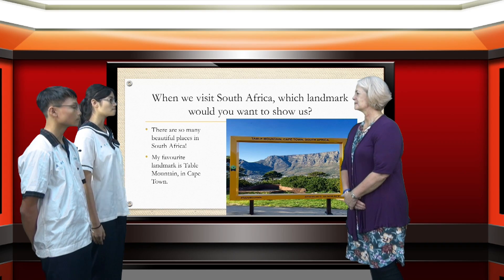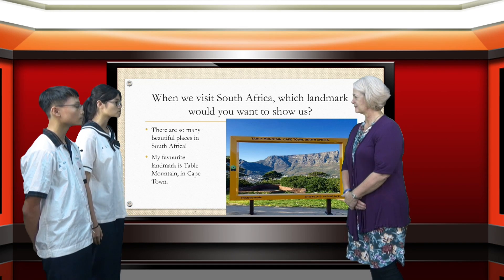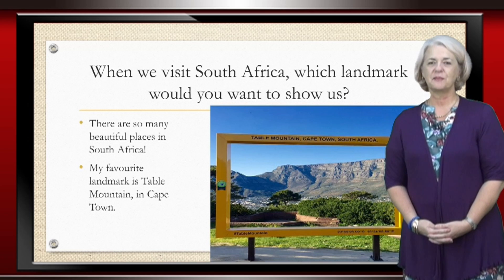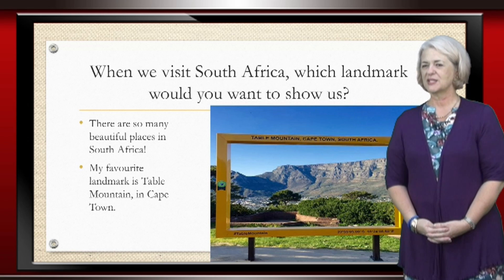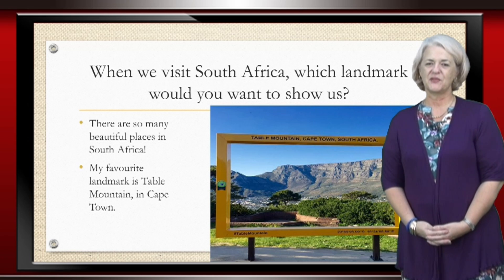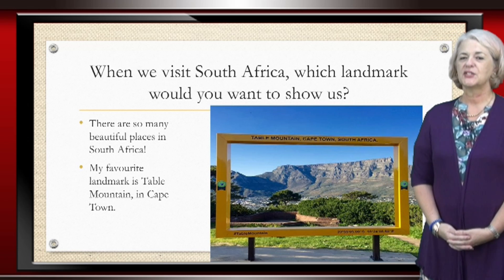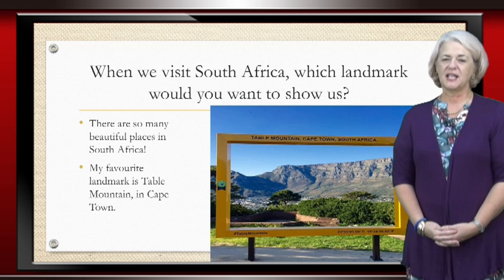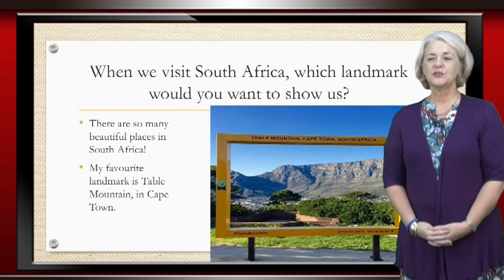Taipei 101 is the most famous landmark in Taiwan. When we visit South Africa, which landmark would you want to show us? My favourite place to visit — South Africa has so many beautiful landmarks. My favourite place to visit is Cape Town because of course the mountain, Table Mountain, is so completely flat. And it is a beautiful landmark to see. One can take a cable car up to the top and then you survey the entire bay of Cape Town.